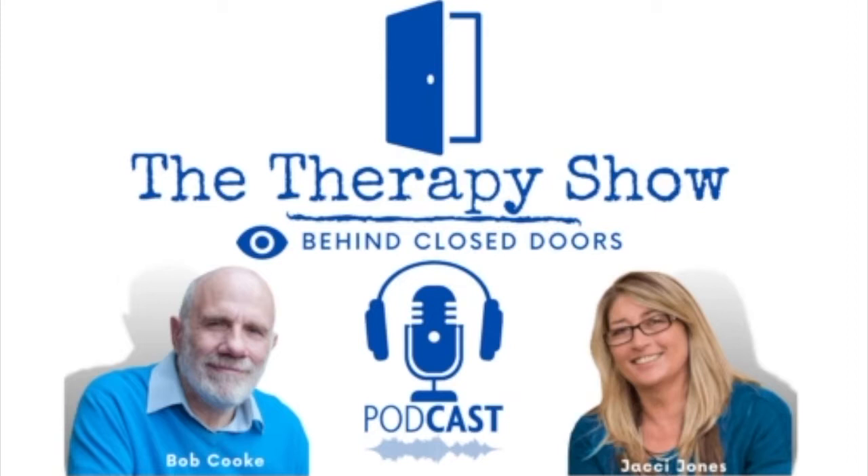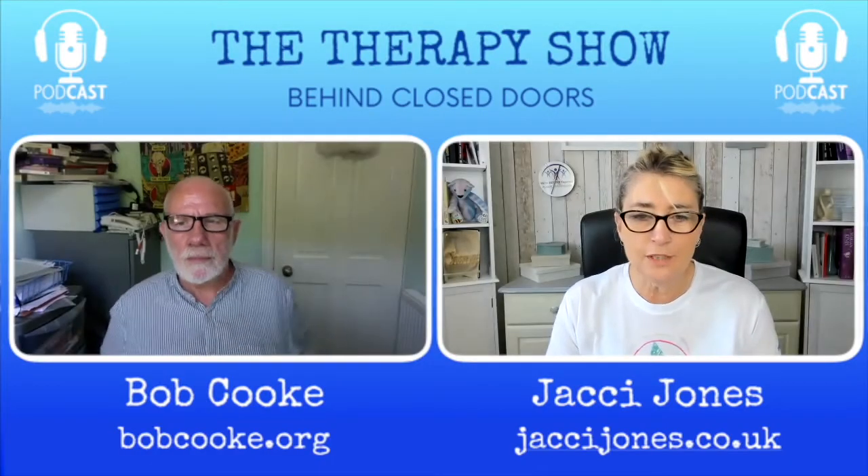We demystify what goes on behind the therapy room door. Join us on this voyage of discovery and co-creative conversations. This is The Therapy Show: Behind Closed Doors podcast with Bob Cook and Jackie Jones.